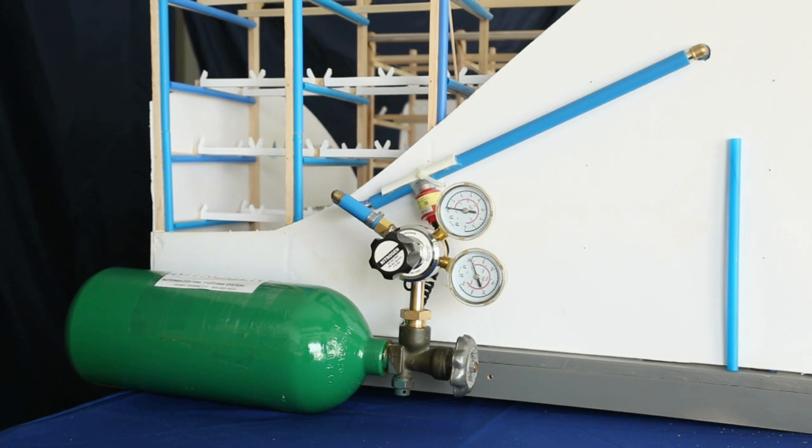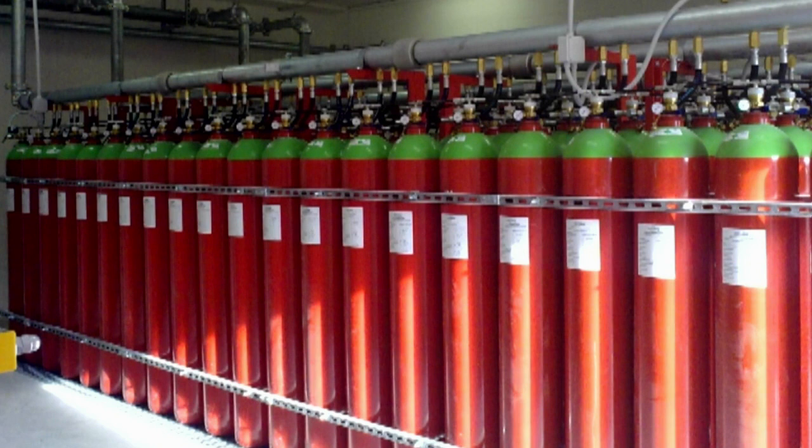Using nitrogen for firefighting far surpasses the effectiveness of a water sprinkler system with its speed at stopping further heat and fire damage. The system will be designed and installed by Kiti Fire Systems.